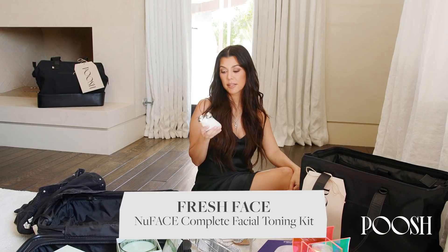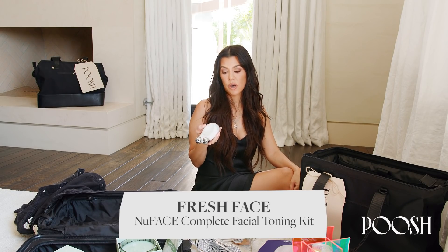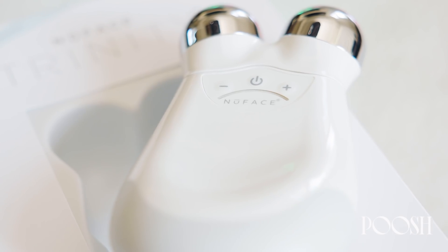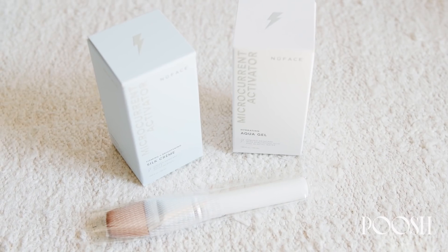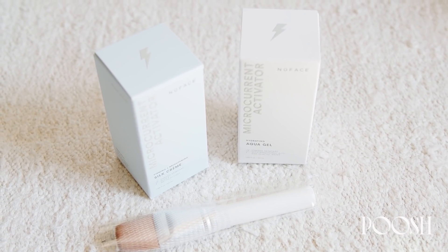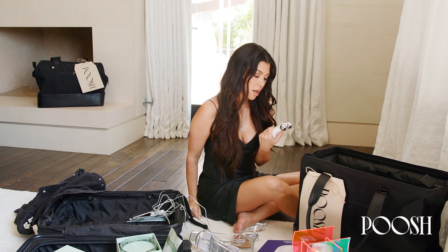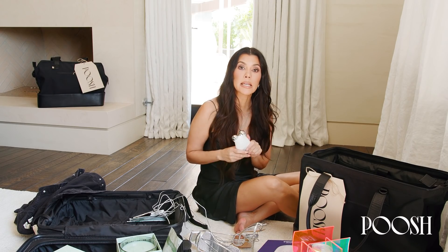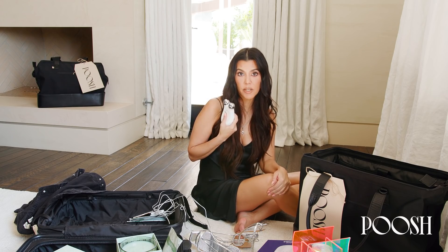This NuFace device uses microcurrents, so it is lifting and contouring. I get facials done with microcurrent technology, and to be able to have the option to do it at home — if I have an event or if I'm traveling and can't get to my facial, I think this is going to be my new best friend.